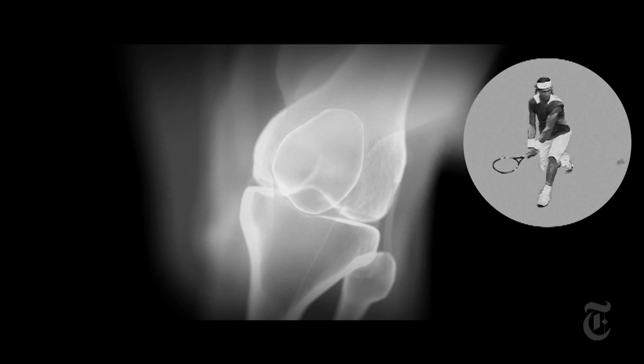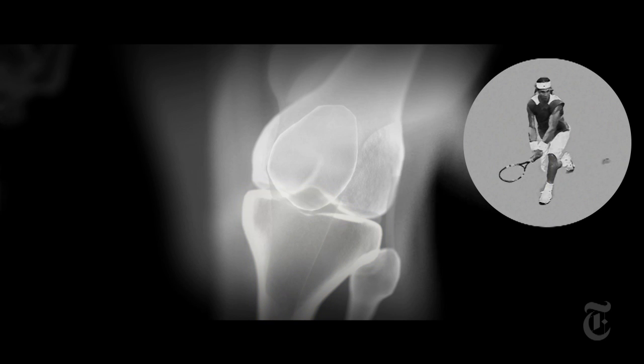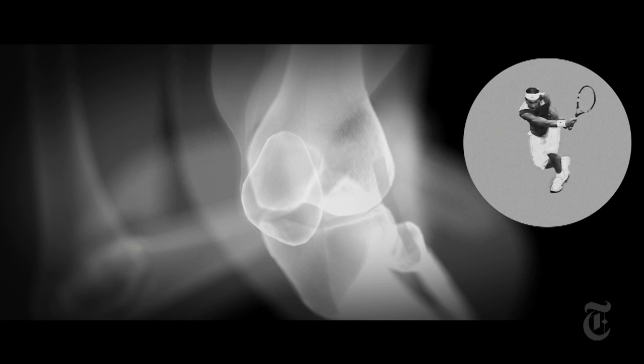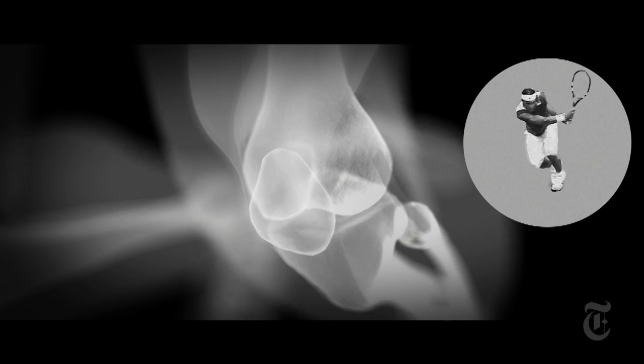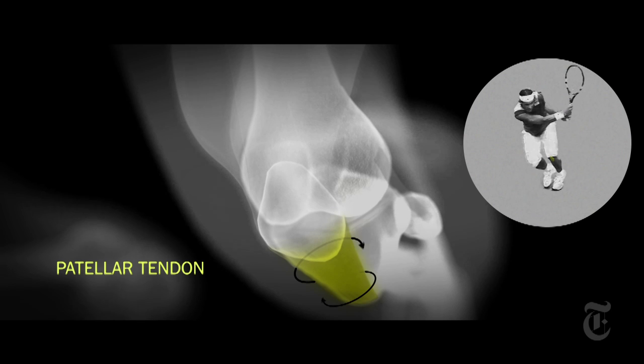Adding to the stress on the knee is that the tibia is now in a fixed position, but the femur is still moving. Nadal's two-handed backhand places even more strain on the left knee — it creates more trunk rotation than a one-handed backhand, causing much more twisting in the knee joint, twisting the patellar tendon and adding stress to the area of Nadal's injuries.